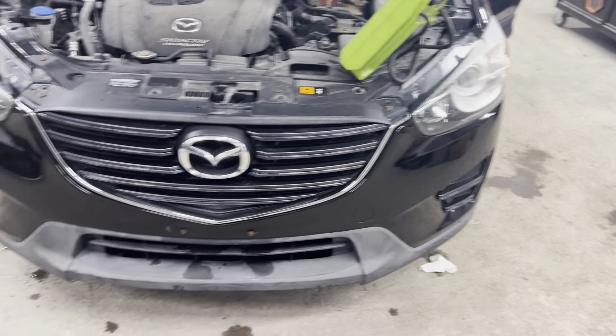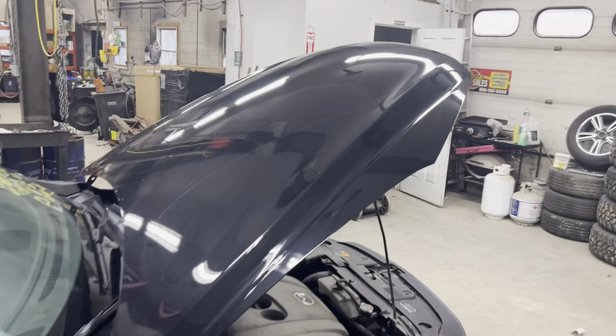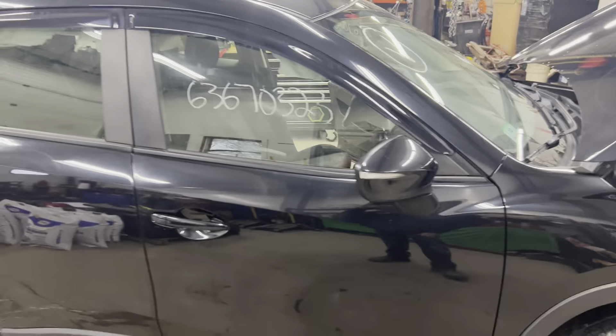Got our headlight, bumper, grille, all nice and clean. Fender, hood, got our mirror and door.